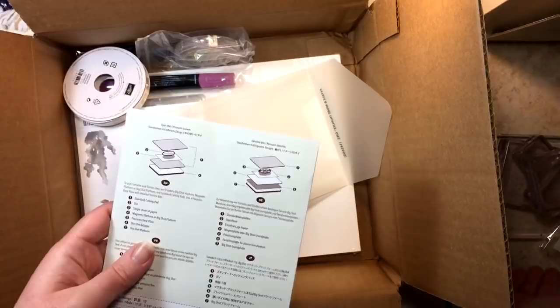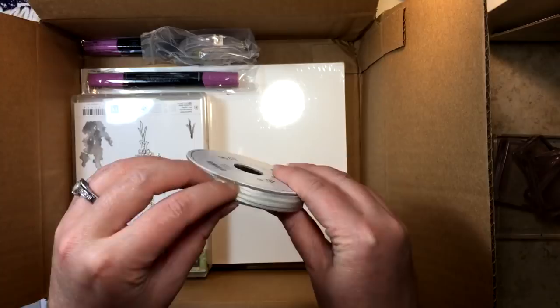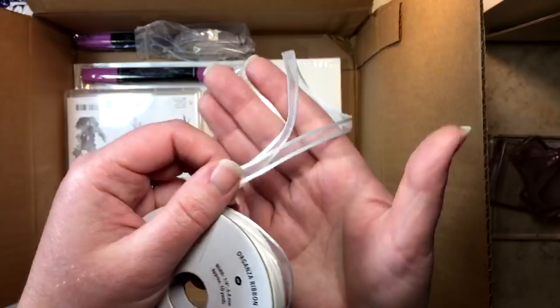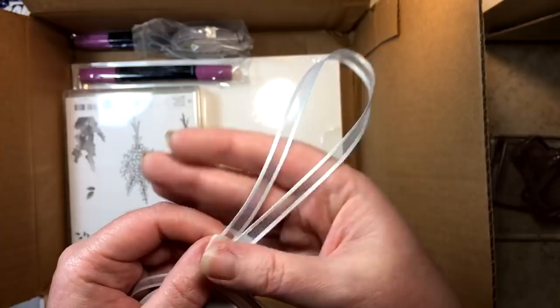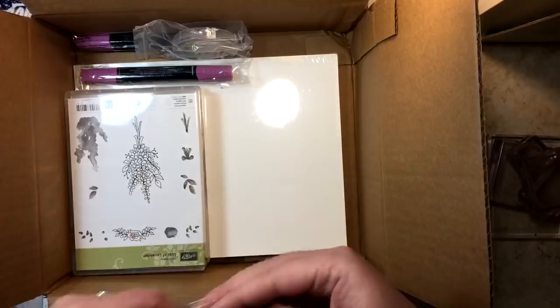Here is some organza ribbon in Whisper White. We used to have a really thick organza ribbon, and this one is thinner and so beautiful. What project would you guys use this on? I can see it on tags, cards, and even as a little gift bag handle — how cute would that be? We might even make a project tonight!